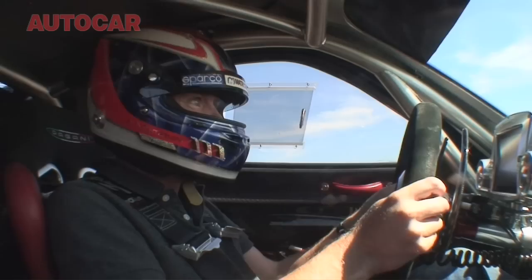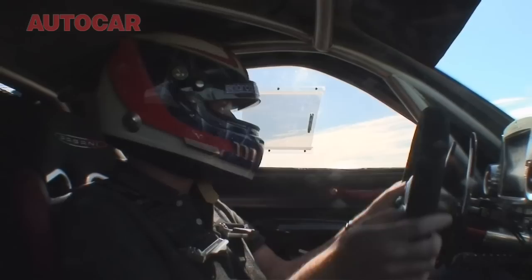Clearly the R is not a car to take liberties in — it will, after all, lap the Nürburgring faster than a Ferrari 599 XX. But at the same time, it's approachable and enjoyable.